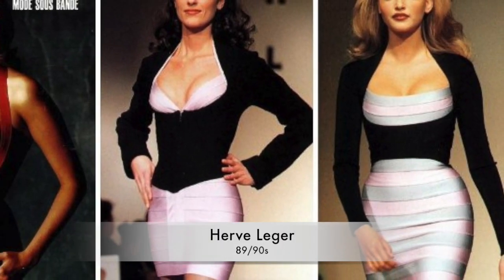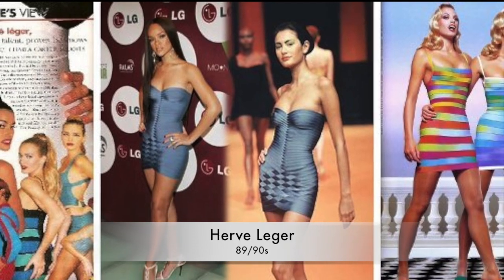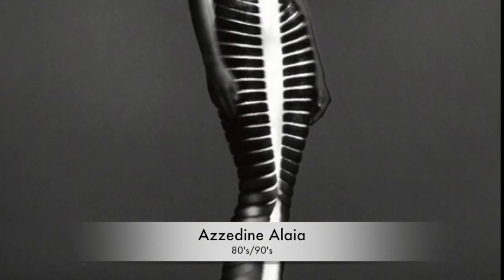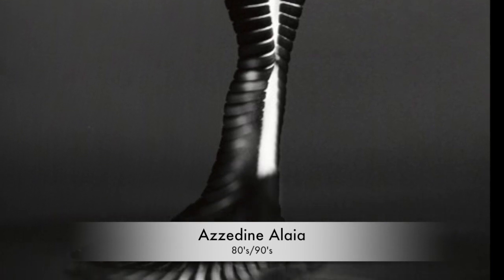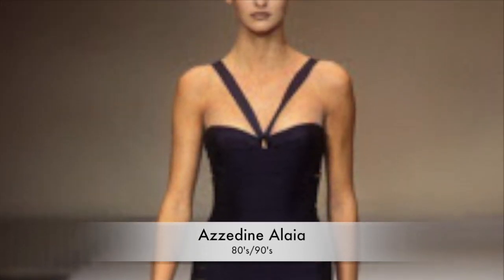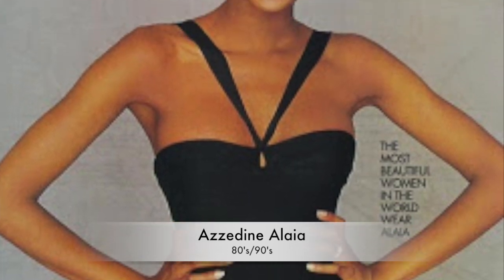But in reality, Azzedine Alaïa is the king of cling. Herve Ledger studied under Alaïa in the 80s, and why then is Alaïa not credited as he should be? Well, you need to read my blog to find out all the juicy details on that. Meanwhile, look at this dress — exquisite, exquisite design. These are far beyond anything that Ledger was creating with his bandage dresses, and yet he gets no credit and is just lost in history.